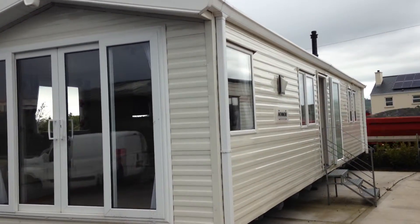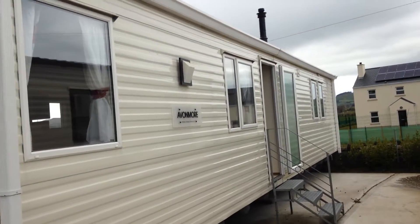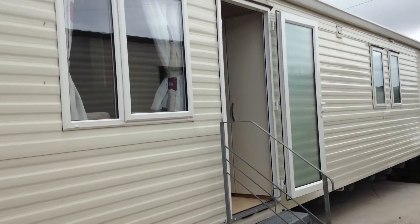Willoughby Avonmore, a new arrival to Wornview Harham Park. It's a holiday home that supports double glazing and central heating throughout.